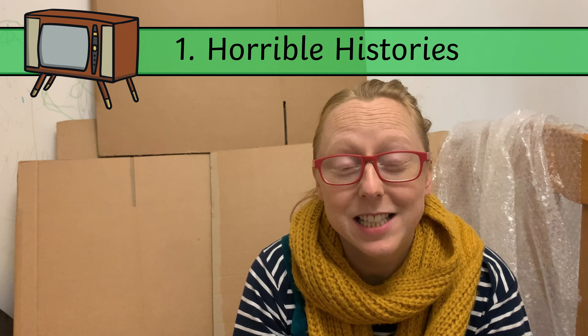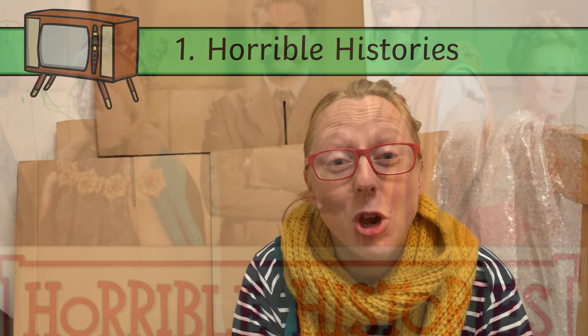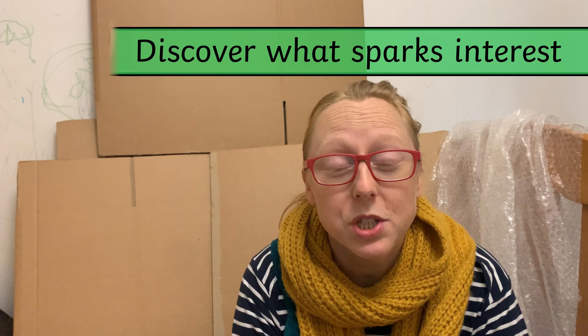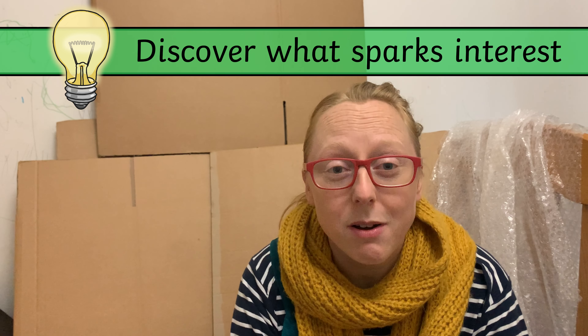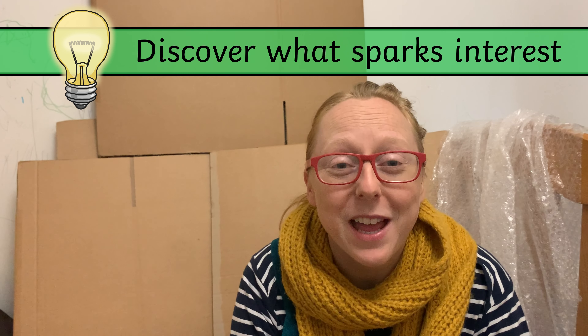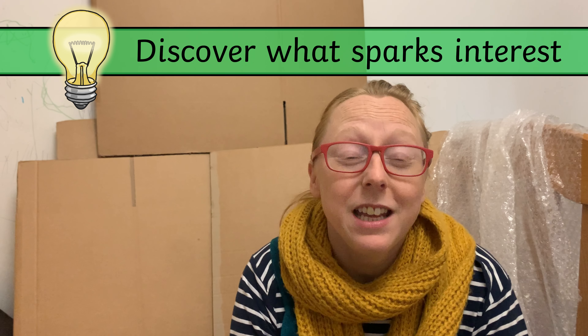Number one, our first TV show is Horrible Histories. That's been a firm favourite for lots of kids — and some of us as adults when we were younger — for a long, long time. There are books, there are TV shows; it's an irreverent take at history where it shows a lot of the gruesome and quirky bits of things that have happened in the past. The reason why I think this is a good one for home education is because it really hooks children in and interests them. You can watch a TV show with your children to see what it sparks in them — if they suddenly become really interested in something, you've unlocked part of their interest that you can develop further in your home ed.